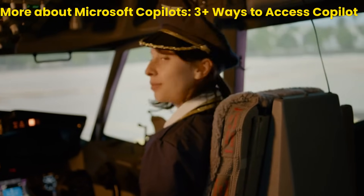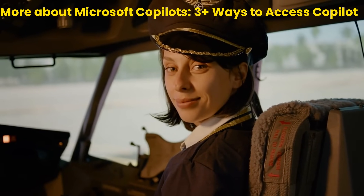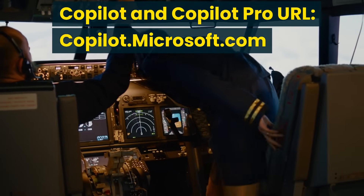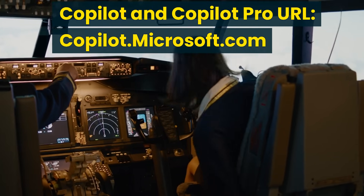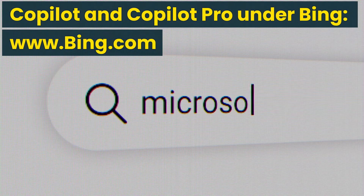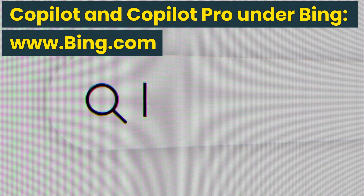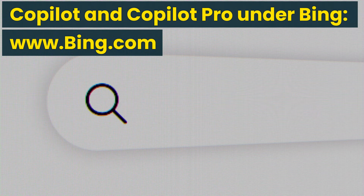For completeness, it is useful to note that there are more than three ways to access Copilot or Copilot Pro. The most direct way is using the URL copilot.microsoft.com. You may also enter www.bing.com to access both Bing Search and Copilot, giving you both traditional internet search and AI-based search. These two search methods complement each other. You can access Bing and Copilot via URL using any browser, including Edge, Chrome, and Firefox.